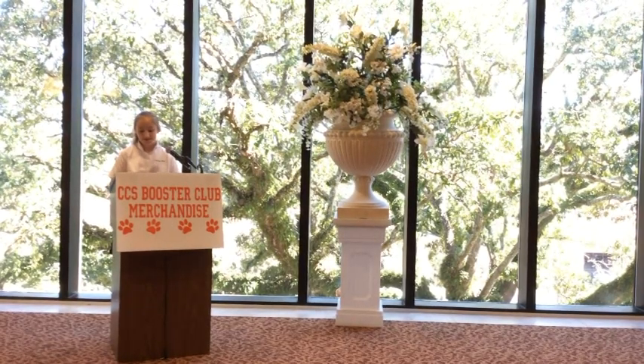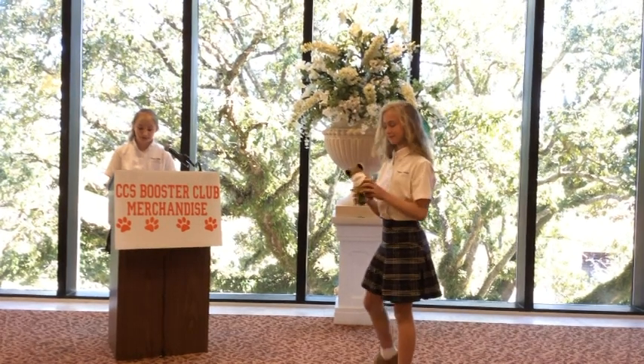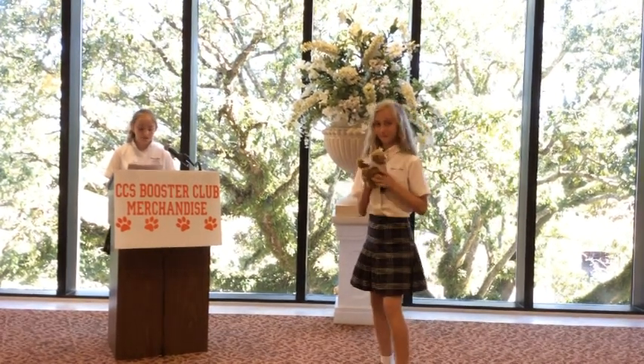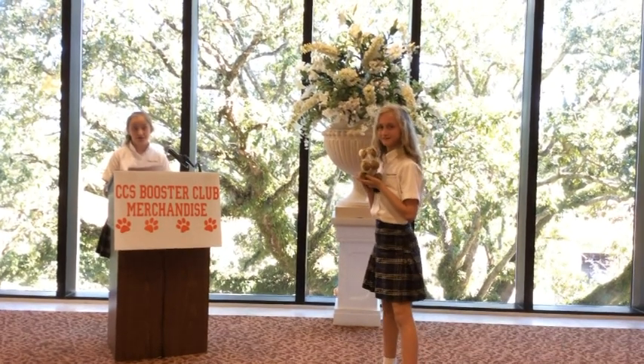Kenzie has a way with animals, so it's fitting that she show us the cutest and cuddliest thing available from the Booster Club: our very own little stuffed cougar, a miniature mascot. This little guy is too sweet to pass up. He's a top seller for sure.